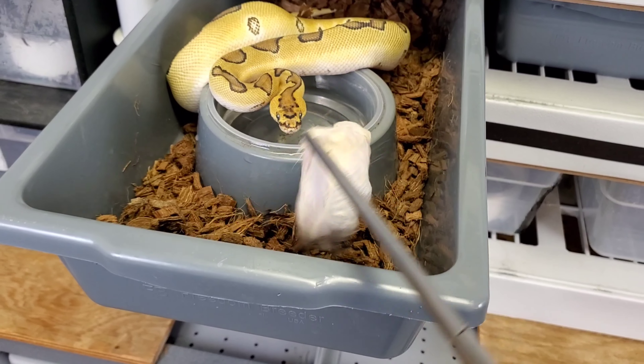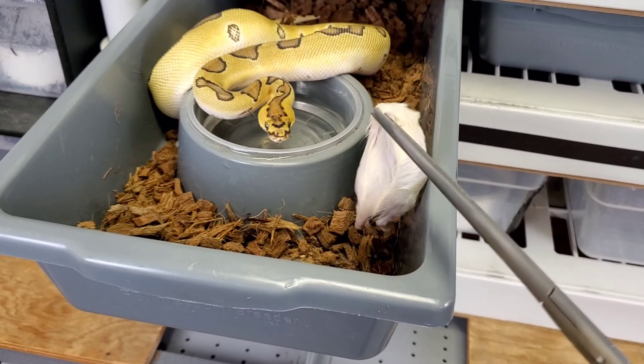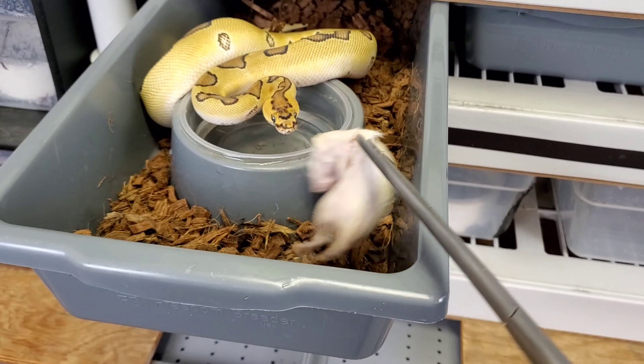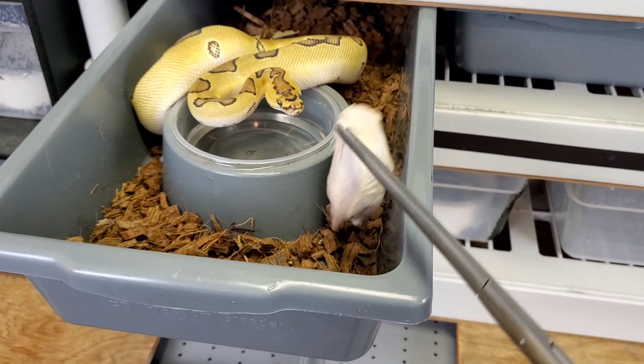Here we go with Goliath, who missed a meal for the first time last week - and maybe again this week.